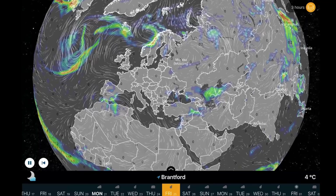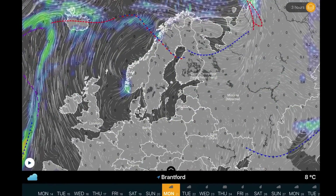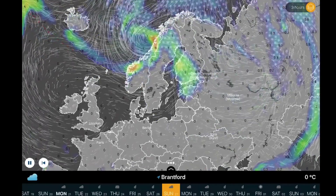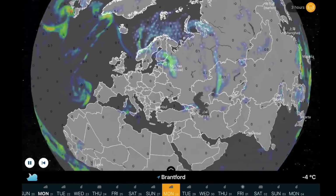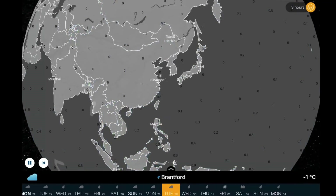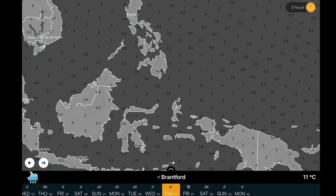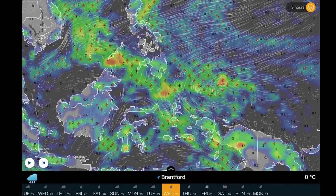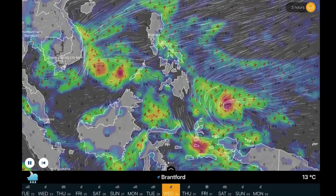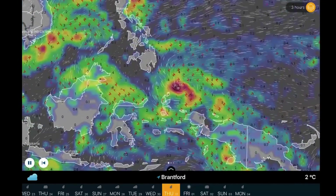Overlooking Europe: a lingering low through Spain and a pretty intense low pressure system heading into Norway, parts of Sweden, and Finland — you'll be bombarded by a pretty strong low Saturday into Sunday. There's also a strange low off the west coast of Spain. Overlooking Southeast Asia and Indonesia and Malaysia, we do have a couple of tropical systems to watch, heading into Indonesia and the Philippines — that's for next Thursday into Friday.